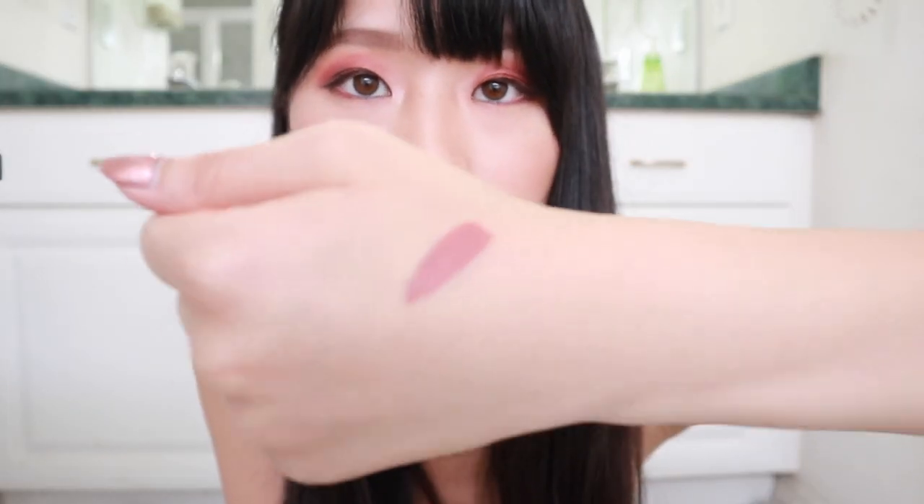These two are my favorite colors. They have brighter reds and stuff like that — I don't really go for it. This is not transfer proof, so if you're looking for kiss proof, this is not. But I really love this formula. Hands down my favorite formula a liquid lipstick can have. I don't really care for transfer proof.